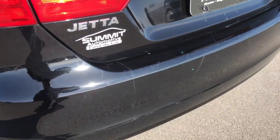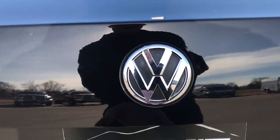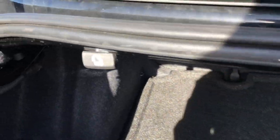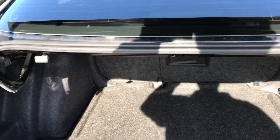A couple of light scratches in the rear bumper, nothing terrible though. What I love about this one is that it has the trunk release right in the handle which lets you get to the back storage area very easily. It has a nice cargo protection system and it does have the fold-down rear seats, so you just pull that and the back seat will come down.